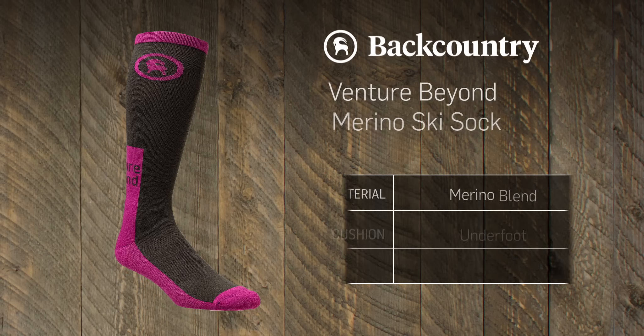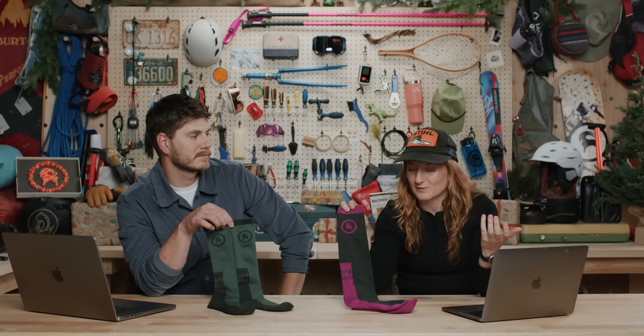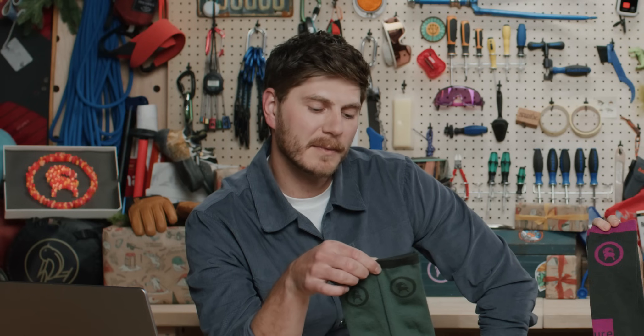Stocking stuffers are no longer just candy and knickknacks — it's gloves! Next up, these are the Venture Beyond ski socks. They're merino wool and spandex, so really good for wicking moisture and keeping your feet nice and toasty. It's a classic gift everyone wants. They come in a few colors at a nice entry-level price point.